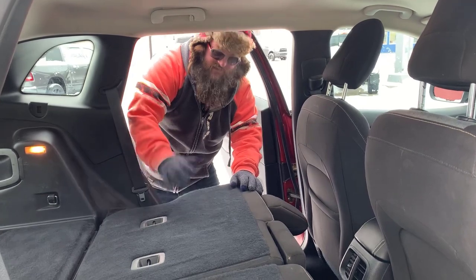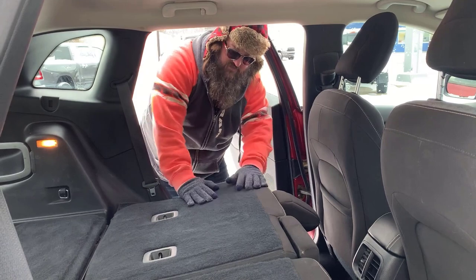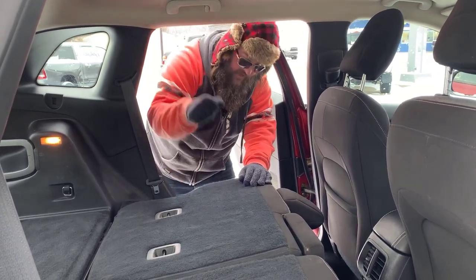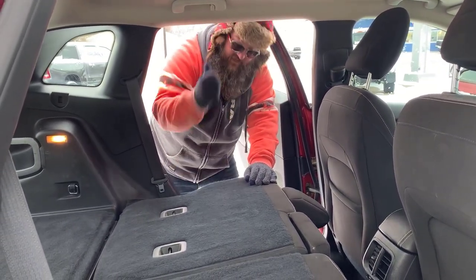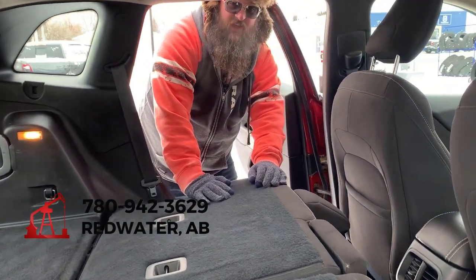Come on down folks, this here is a beautiful car, priced absolutely right. If you're looking for something to get you from point A to point B, this vehicle will do it. Give us a call — Redwater Dodge, 780-942-3629.